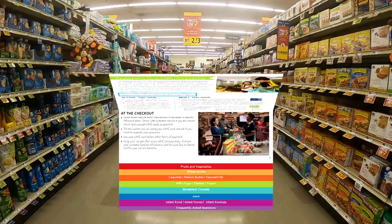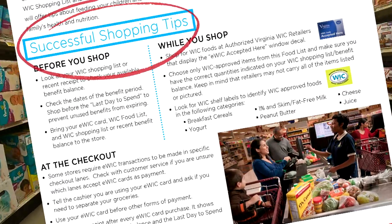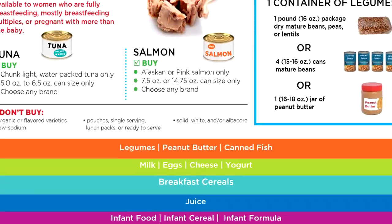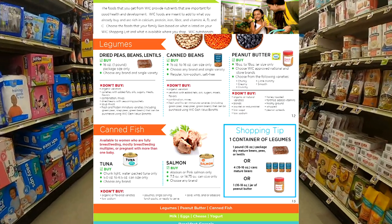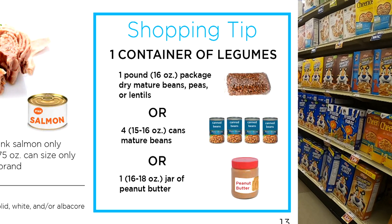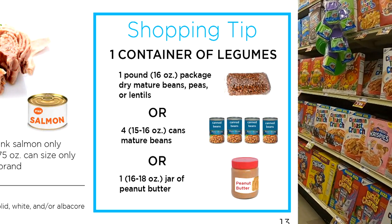When you open your WIC approved food list, you will see successful shopping tips which we encourage you to read, especially the section labeled 'at the checkout.' You will also see that each category has its own tab. Each tab will contain more helpful information specific to that category. Review the buy and don't buy sections for each category — this will usually point out size, variety, and brand restrictions. You also want to look at any blue boxes, which contain information about labeling like canned fruit, or conversions like dried or canned beans and peanut butter.